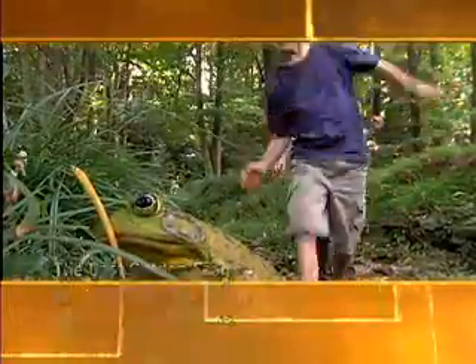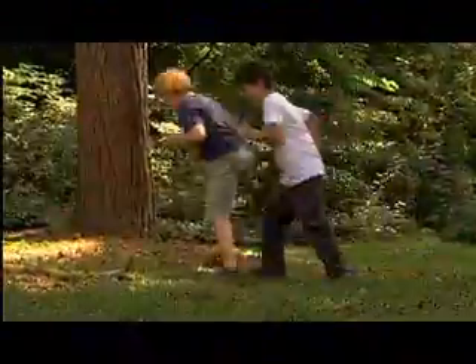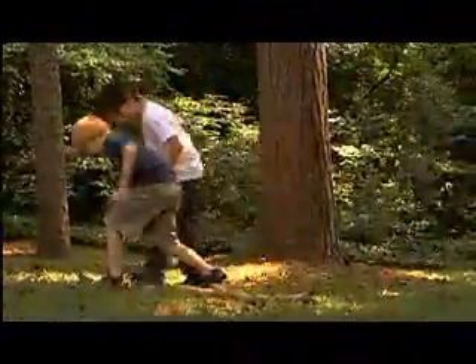Frogs. Slippery. Odd. Fascinating. They summon the imagination, coercing smiles and curiosity.